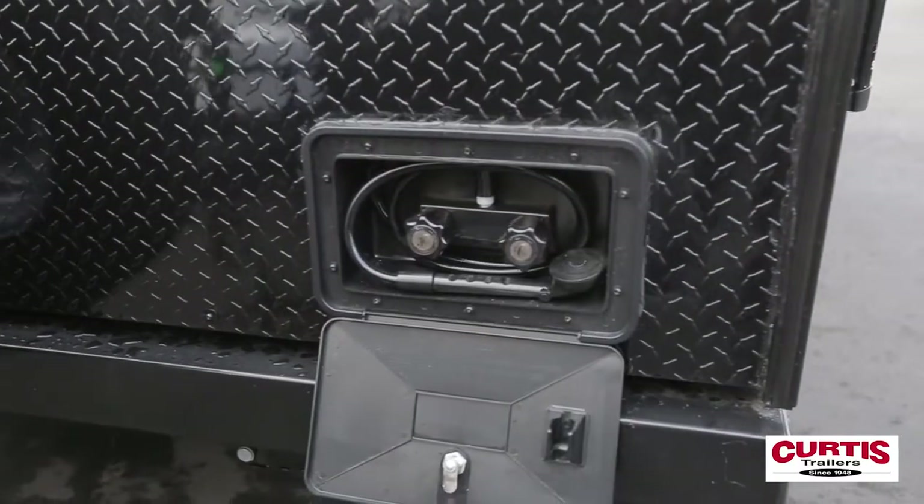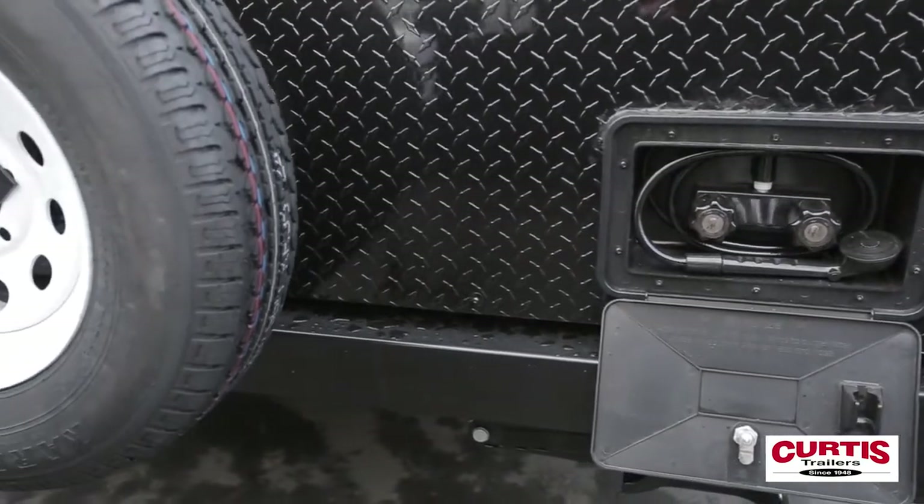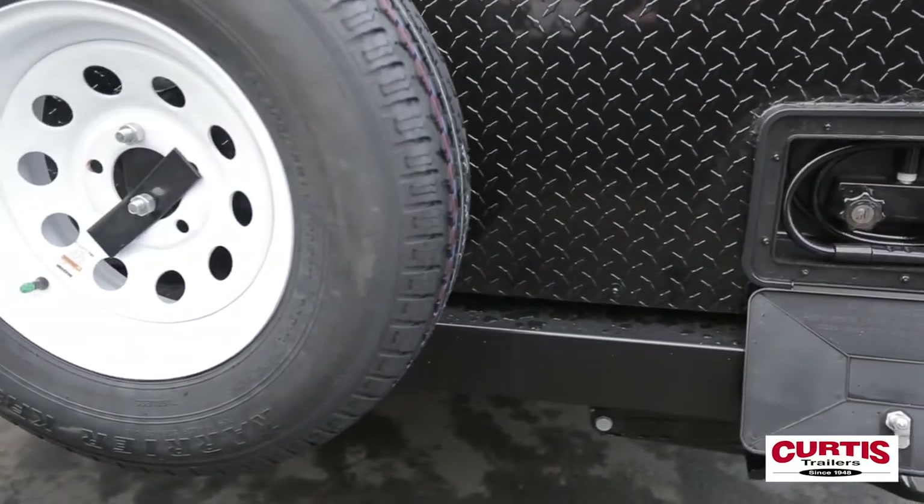Featured on the deluxe model at Curtis Trailers are scissor-style padded jacks, an exterior hot-cold shower, and a spare tire with integrated mount.